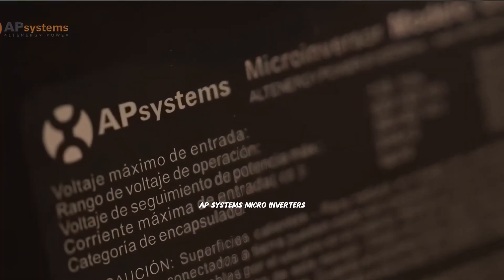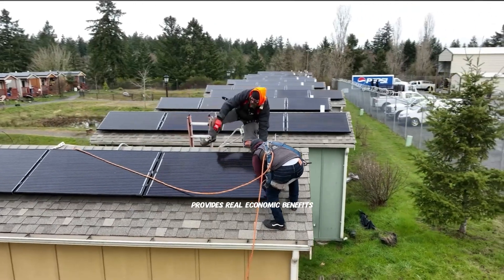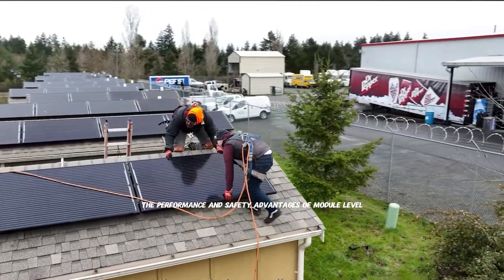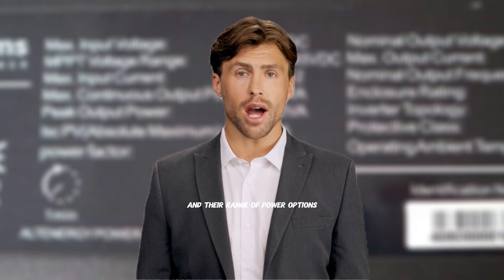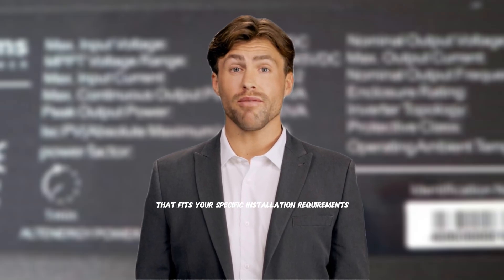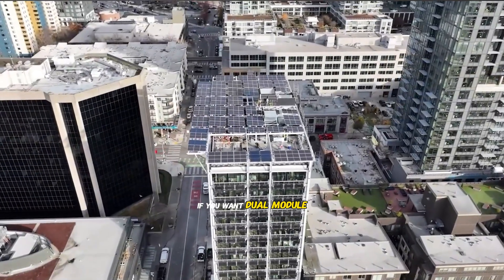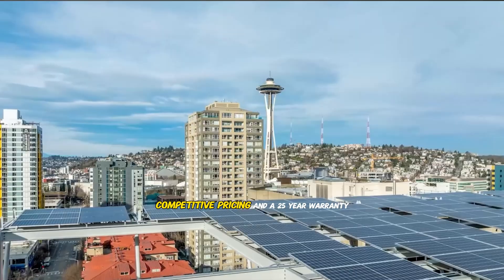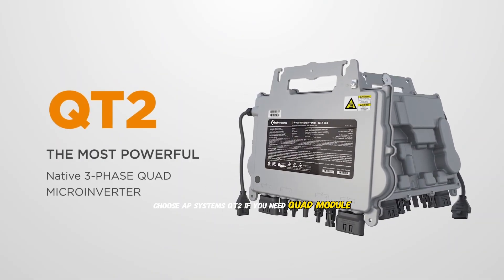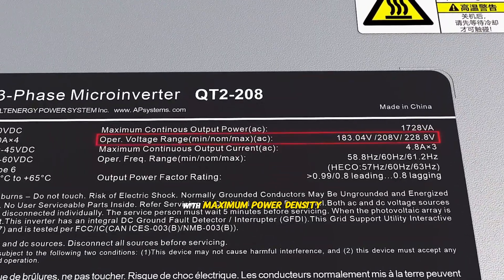AP Systems' micro-inverters represent a compelling choice in today's solar market. Their multi-module approach provides real economic benefits while maintaining the performance and safety advantages of module-level power electronics. The 25-year standard warranty demonstrates their confidence in product reliability, and their range of power options means there's likely an AP Systems solution that fits your specific requirements. Choose the DS3 series for dual-module residential micro-inverters with excellent performance, competitive pricing, and a 25-year warranty — or the QT2 if you need quad-module three-phase micro-inverters for commercial or large residential installations with maximum power density.